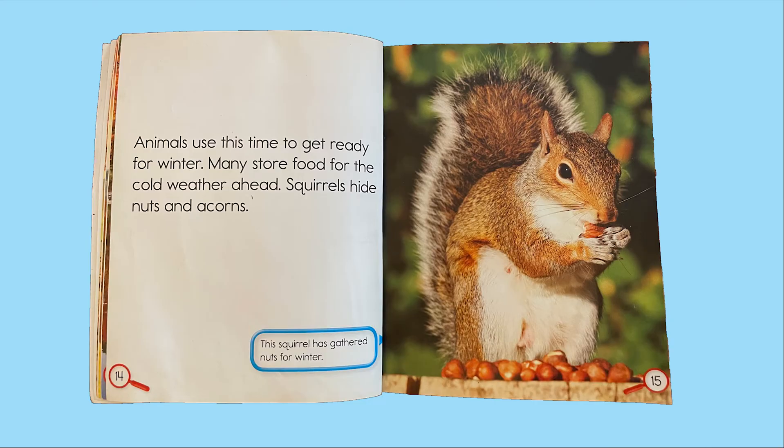Animals use this time to get ready for winter. Many store food for the cold weather ahead. Squirrels hide nuts and acorns. This squirrel has gathered nuts for winter.